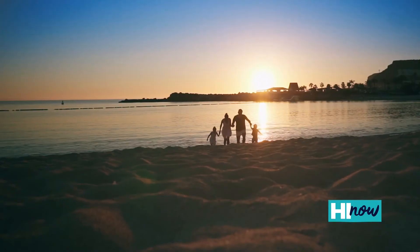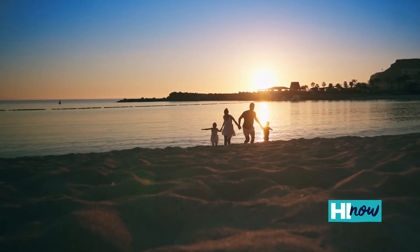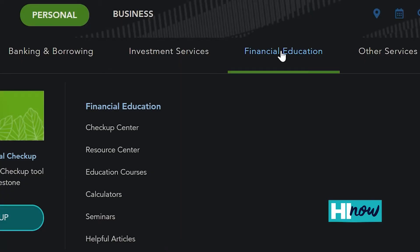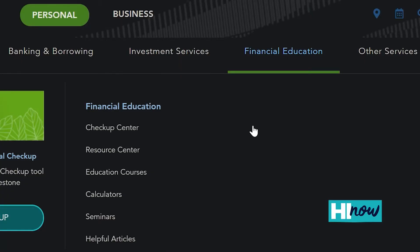At American Savings Bank, making dreams possible is our ultimate goal. Aside from being the bank where you have your account or the bank that gave you your first loan, we believe in generational, lifelong learning. That's why we offer free educational tools and resources to anyone looking at boosting their financial IQ.